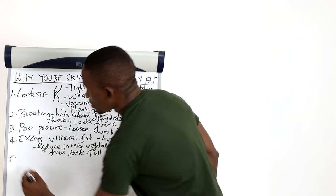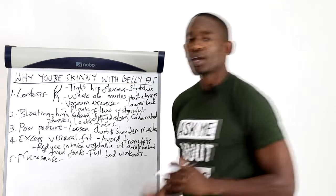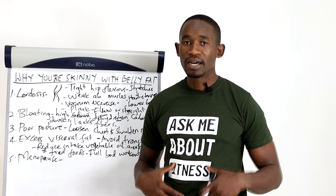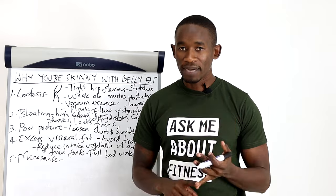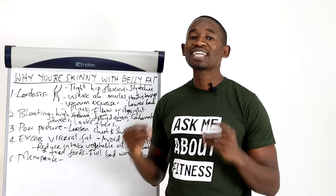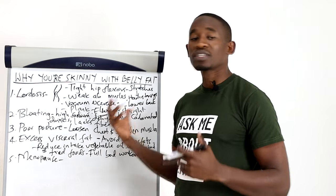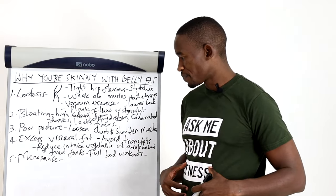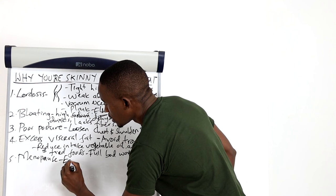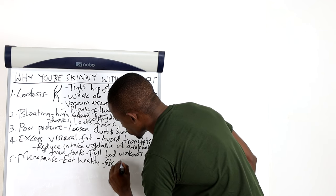The fifth reason could be menopause. When people hit menopause, fat tends to settle around the abdominal area due to hormonal changes — estrogen levels drop to such a low level that fat accumulates around the abdomen. Loss of muscle also contributes. To fight this, eat lots of healthy fats and do strength training.